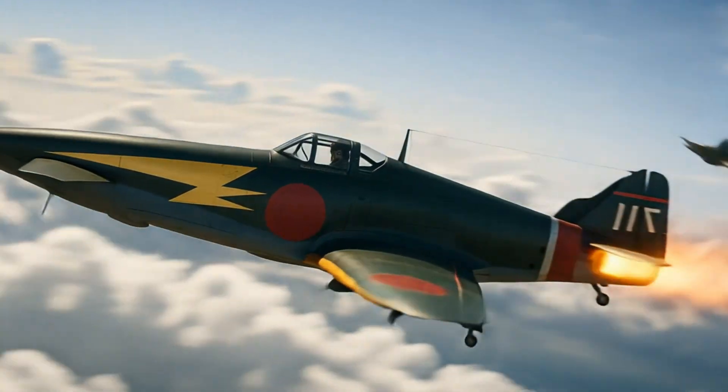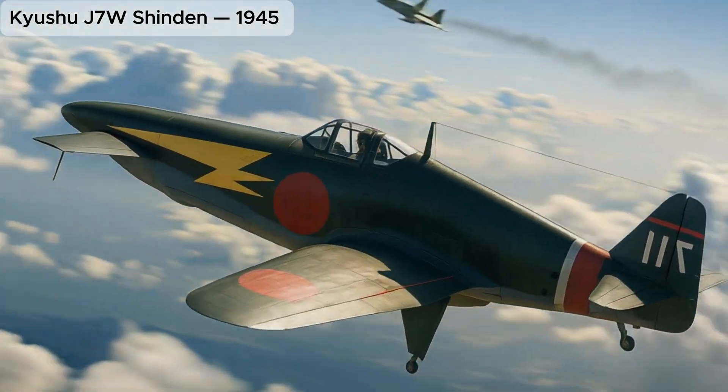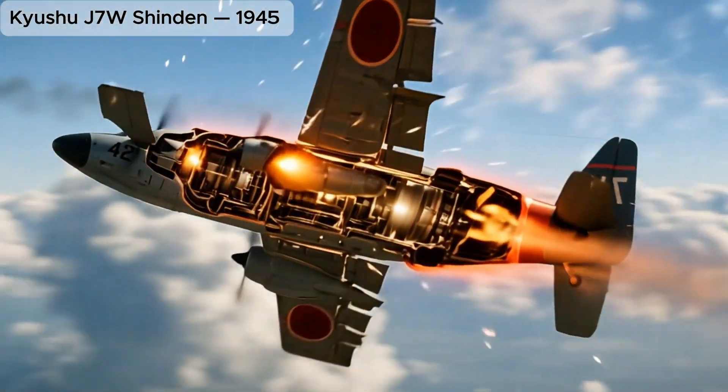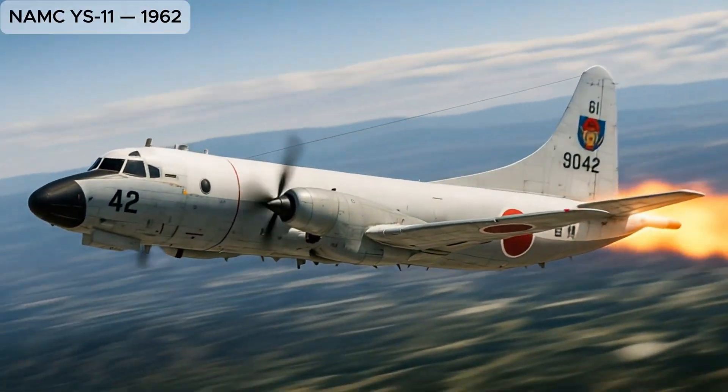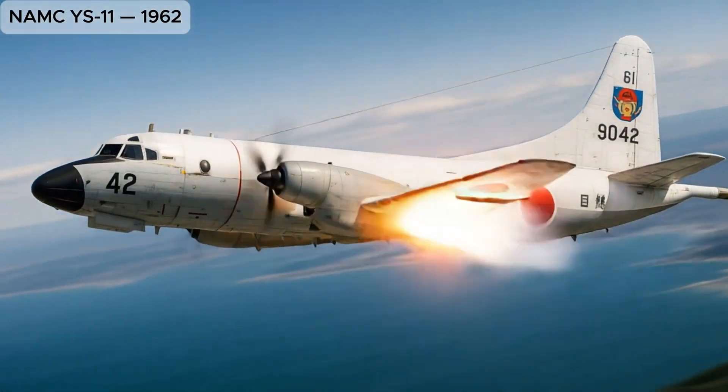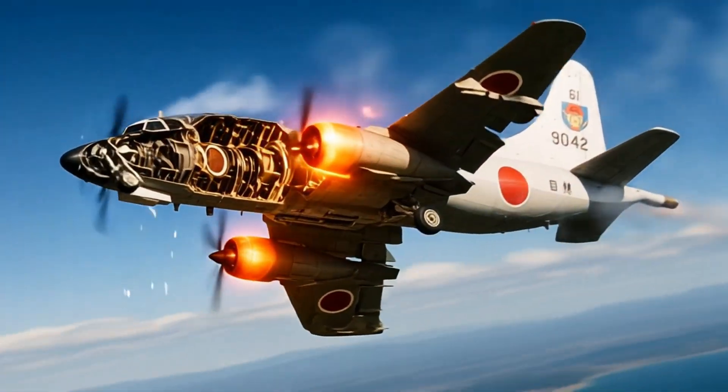Kyushu J7W Shinden, forward-thinking canard interceptor design ahead of its time. NAMC YS-11, Japan's first post-war turboprop airliner, symbol of aviation revival.